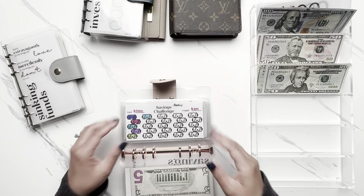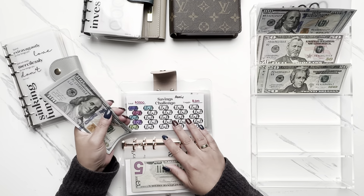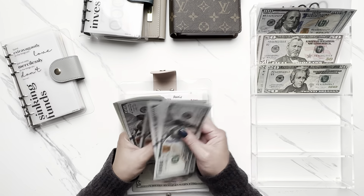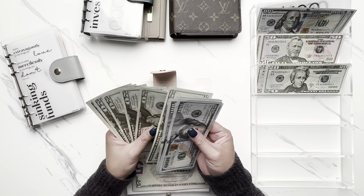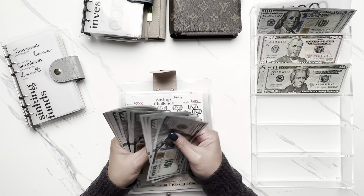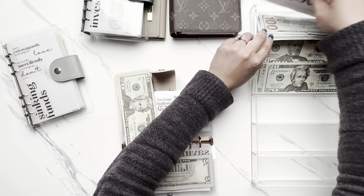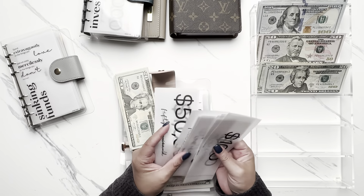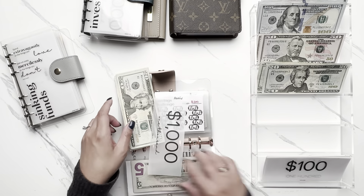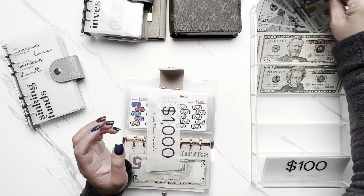For the anniversary trip envelope, we actually postponed the trip from November to January — timing didn't work out, and it gives more time to save. There's $1,200 in here, so I'll take out $1,000 and put a $1,000 placeholder in, keeping $200 in smaller bills to leave it organized.